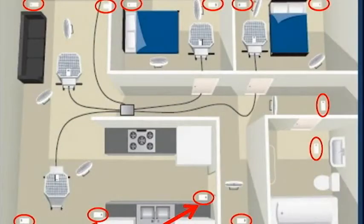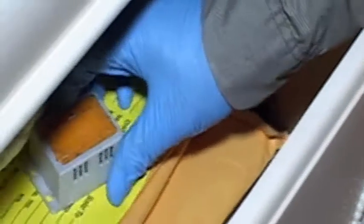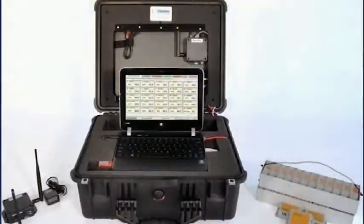We then strategically place at least 24 wireless thermal sensors throughout the treatment area. The sensors are placed on the floor, inside drawers and closets, and in key spots around furniture, baseboards, and carpeting.